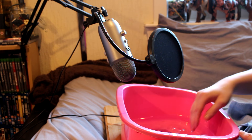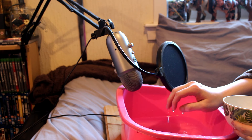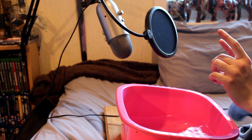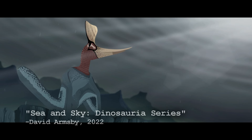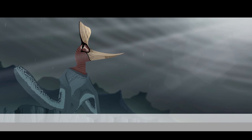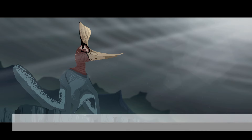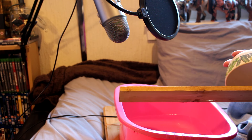A lot of the sound effects used in my Dinosauria series I record myself. For this film, my Geosternbergia vocalisations were created using a royalty-free sound of a bird, which I pitch shifted and slowed down, mixed with the sound of some clacking beaks, which I recorded myself using a bamboo bowl and a plank of wood.